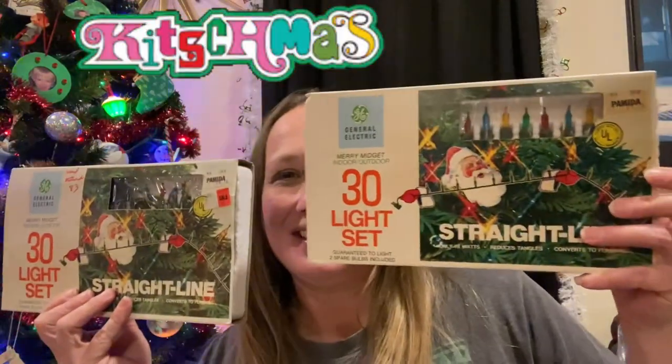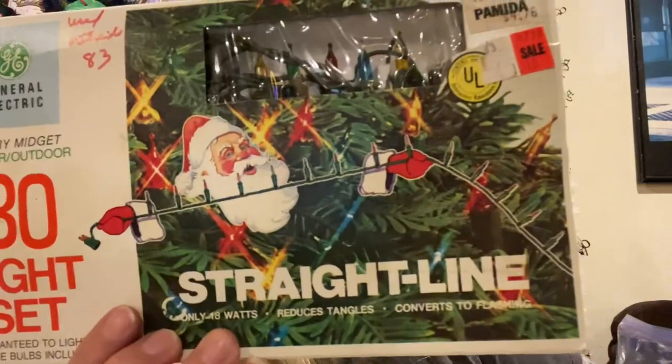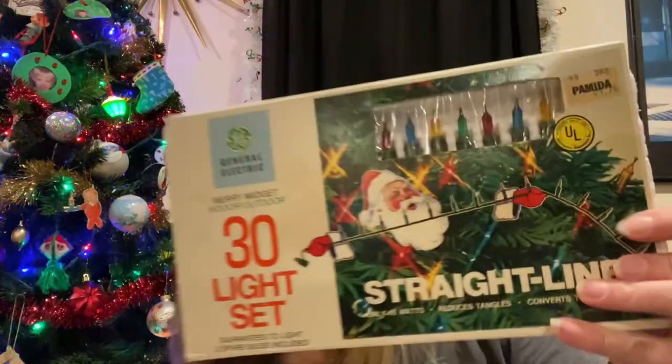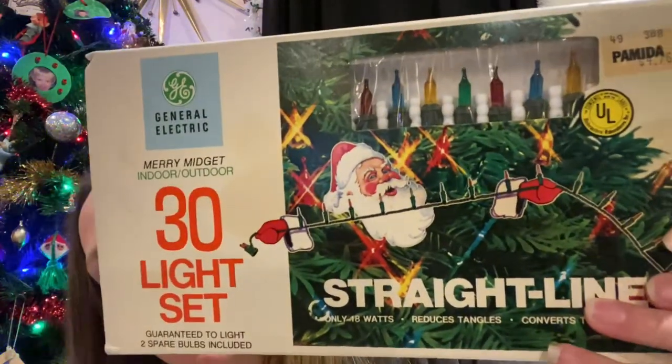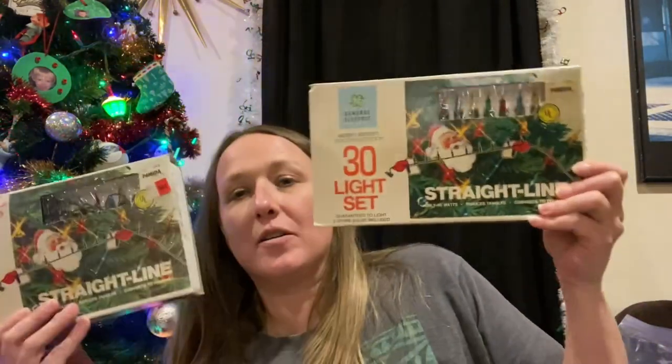I did find more vintage Christmas stuff. I love these new-in-package lights — look at the package, still in really really good condition. I think they're so cute; I love the packaging. I would display these in my Christmas display just like this.